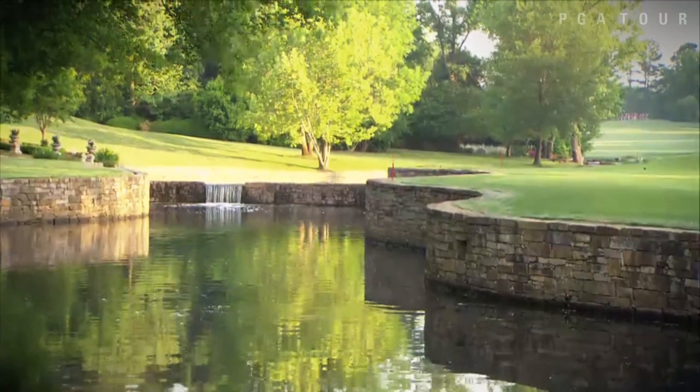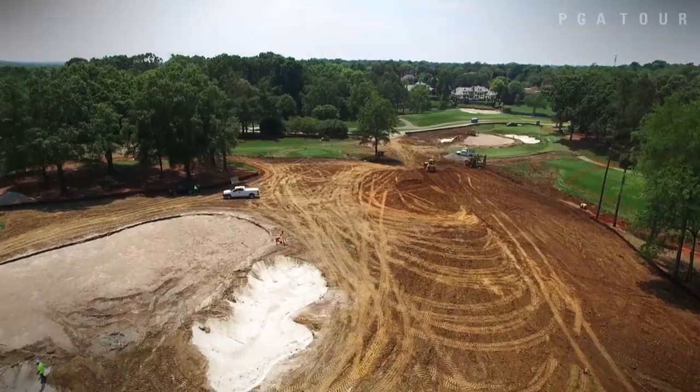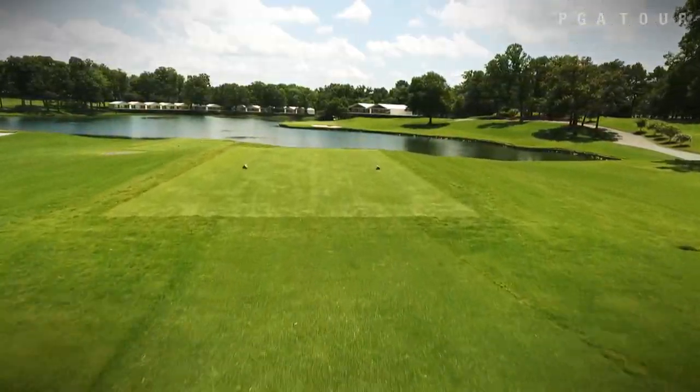A staple on the PGA Tour since 2003, Quail Hollow will look notably different to players when they arrive this week. We re-grassed all the greens, we did a little re-contouring, and then built essentially four new holes. We really added to the fun, so I think it would be a great test.